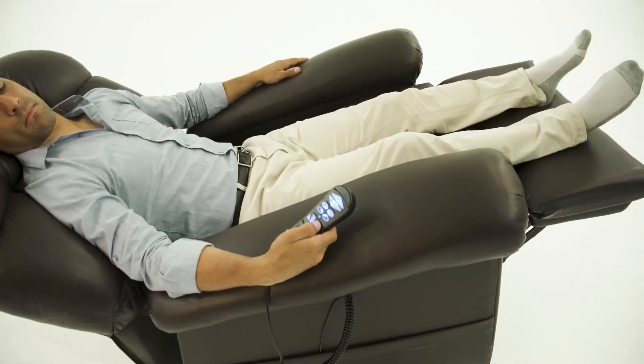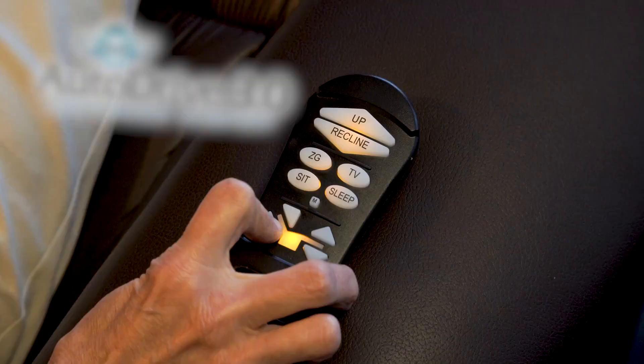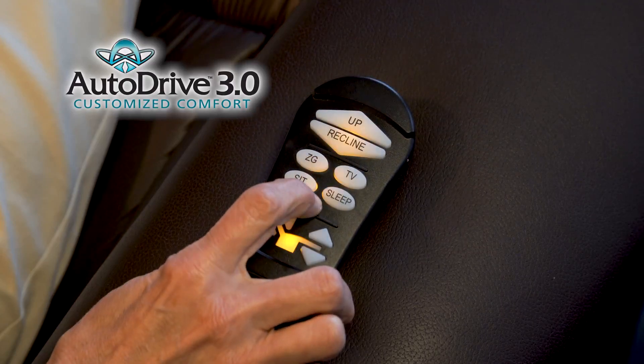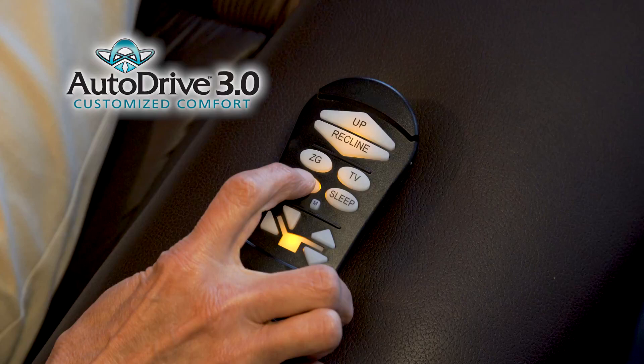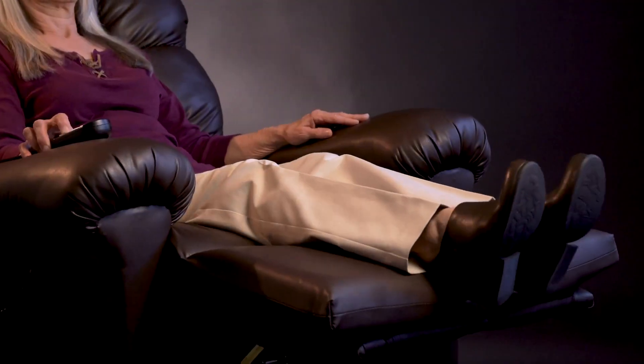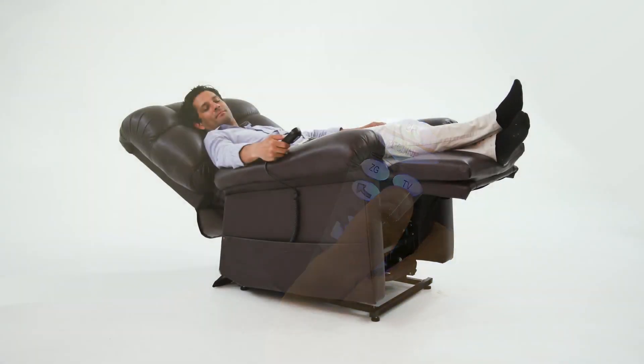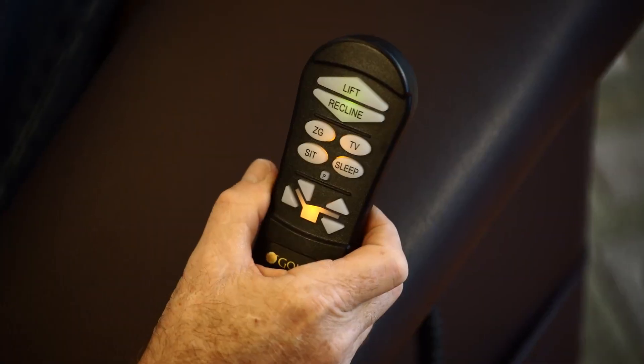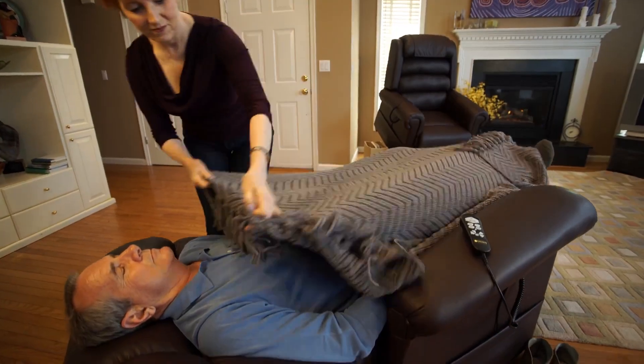Not only do our chairs offer patented positions, our AutoDrive hand control can put you into programmed positions with just the push of one button. This system drives multiple motors in the chair, many at the same time. Other chairs require you to move the footrest and backrest independently. Our AutoDrive hand control and patented positioning will put you in your favorite position every time.